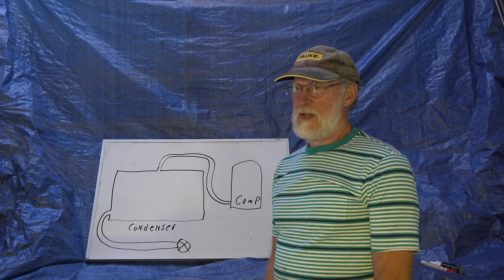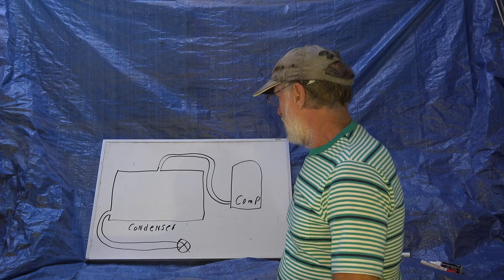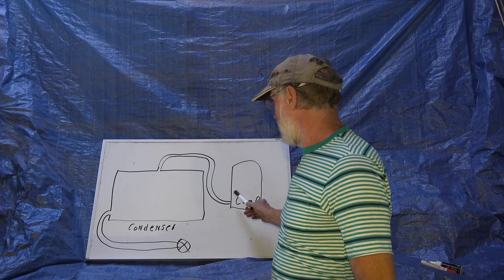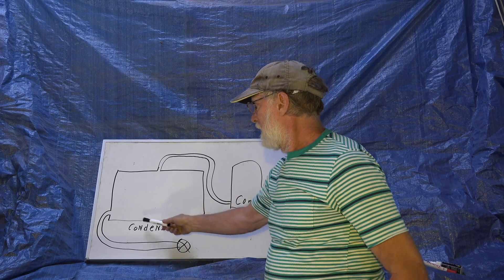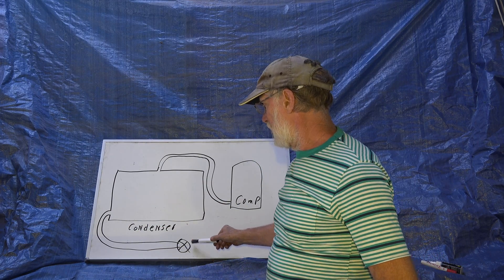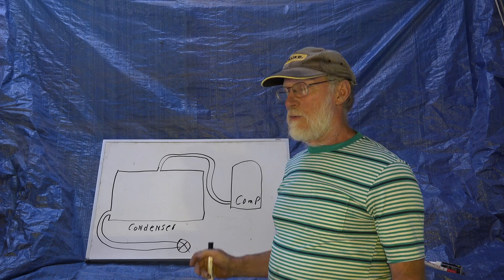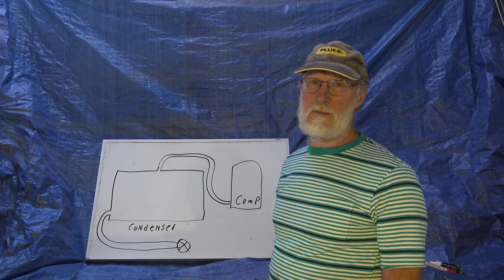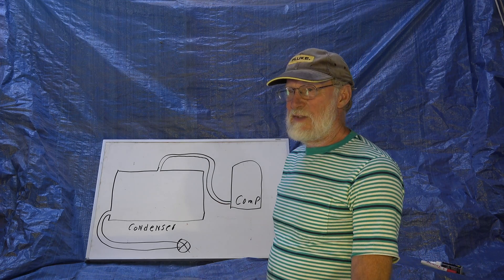This one's about what the condenser does and why it does it. I'm showing part of a refrigeration system here — a compressor with a high side line putting in hot gas, and an outlet from the condenser going to a TXV. We're not going to go any farther than that with the system; I'll refer you to previous videos on the four parts of the refrigeration system. But let's look at this condenser.